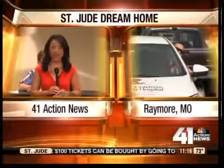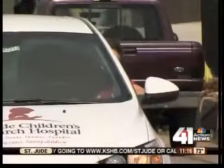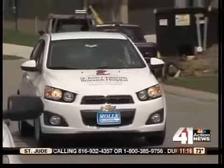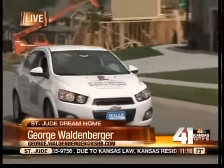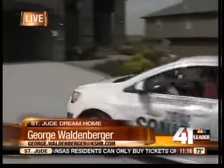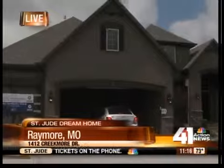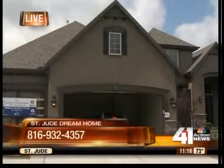George Waldenberger is live out at the St. Jude Dream Home in Raymore to give us a look around. He's on Metfield Lane in the car — and remember, this car is also a prize in the St. Jude Dream Home giveaway. It's a 2012 Chevy Sonic that gets 40 miles per gallon and handles really nicely. George drives it right into the three-car garage, which is part of the St. Jude Dream Home.